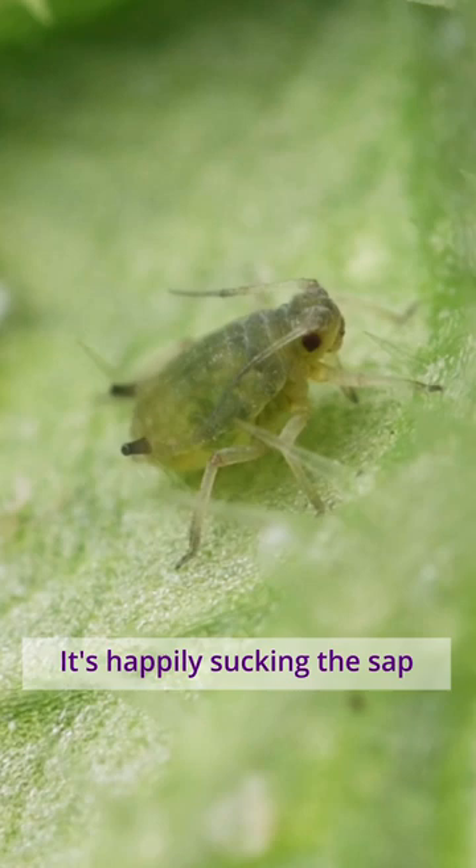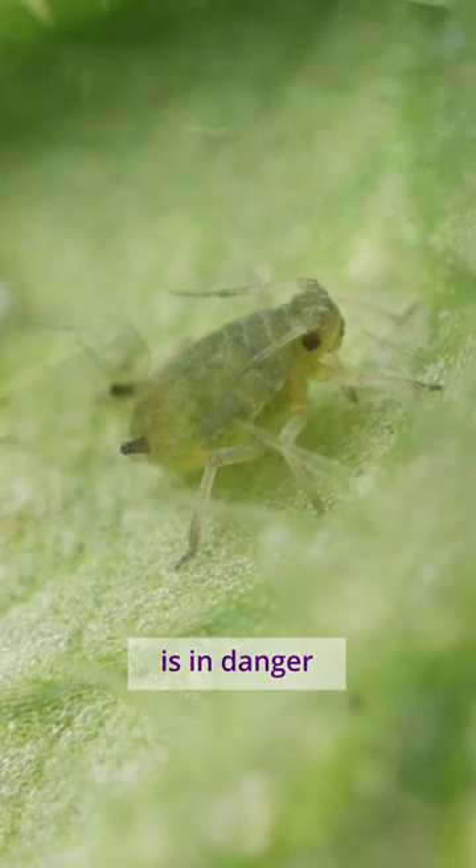Life is pretty good for this aphid nymph. It's happily sucking the sap from a cucumber leaf. But our little aphid is in danger — just nearby, a predator is hunting.